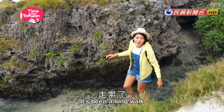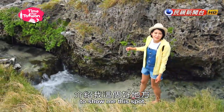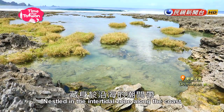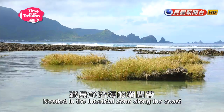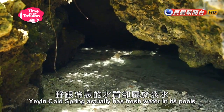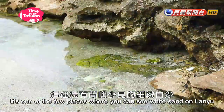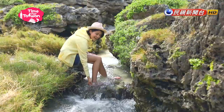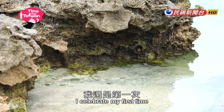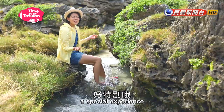It's been a long walk. While I'm resting, locals are kind enough to show me this spot called Yeying Cold Spring. Nestled in the intertidal zone along the coast, Yeying Cold Spring actually has fresh water in its pools. What's more, it's one of a few places where you can see white sand on Lan Yu. Taking in its fantastic views, I tried my first time diving among volcanic rocks next to the ocean — a special experience!